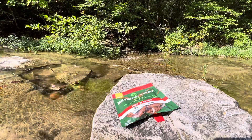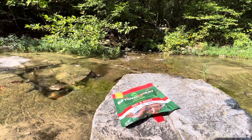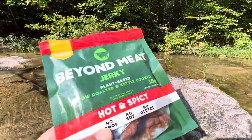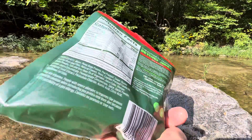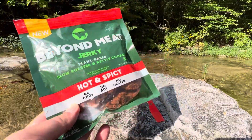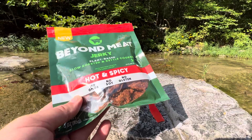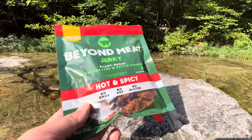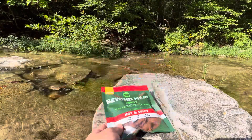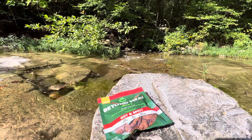I'd give it like maybe a 7 out of 10, just as a product. It's okay, like a passing grade. It's amazing how far this technology has come. I've tried several other plant-based and vegan jerkies — this is the closest one to real meat. Just from the look, the feel, the texture, the flavor's pretty good. It still has some kind of a funky taste, but it's not bad. It's the best plant-based jerky out there for sure.